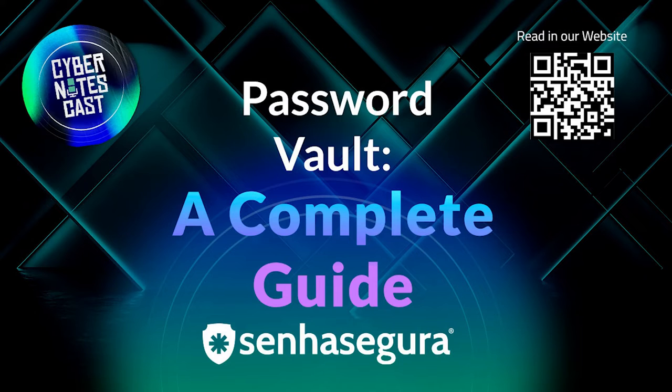However, memorizing complex passwords can be a big challenge if you do not have a solution that allows you to gather them in the same space, such as a password vault. In this Cyber Notes Cast episode, we will explain the concept of password vault, its importance, benefits, and vulnerabilities, among other aspects.